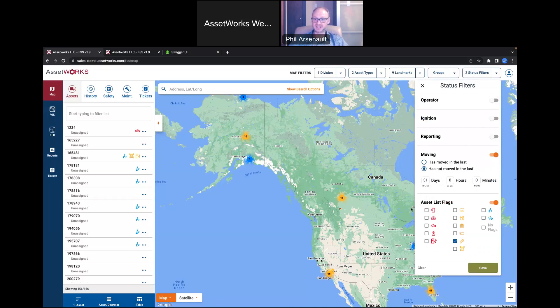The last filter section is asset flags. If I hover over any of these, as with most things in FSS, a tooltip immediately pops up telling me what it is. This would show me vehicles that currently have a trouble light or trouble indicator on their dash blinking, which narrows my list down significantly.